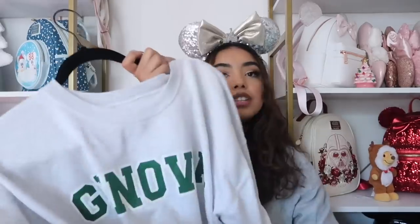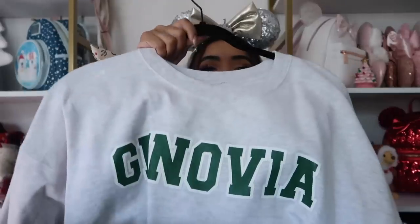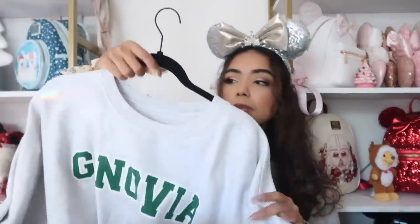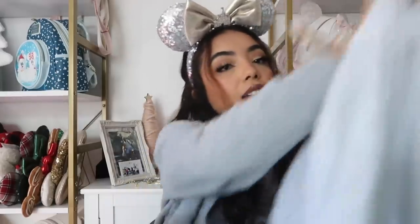This sweatshirt is from Adelaide's Fort — my first purchase from them. It says Genovia on it, which is a nod to Princess Diaries. My friend Bella was wearing it and that's why I bought it. Princess Diaries 3 is in the works, which we love. Size large but it runs very oversized — almost too big. My code for Adelaide's Fort is cassie15.